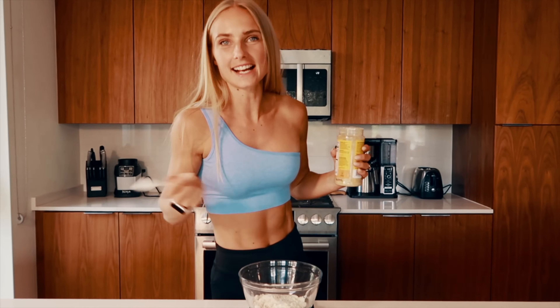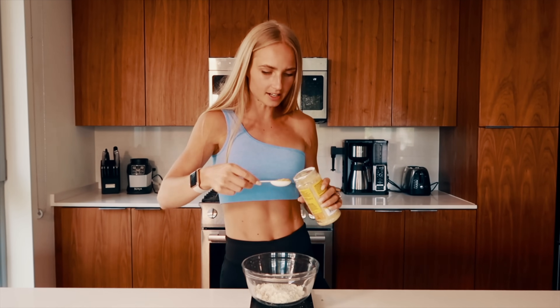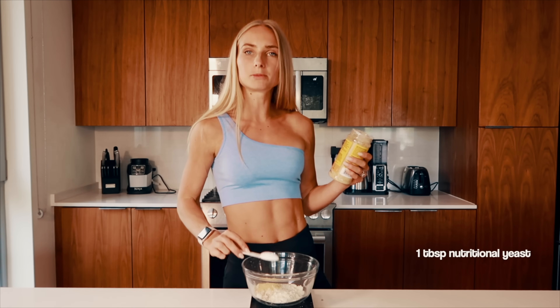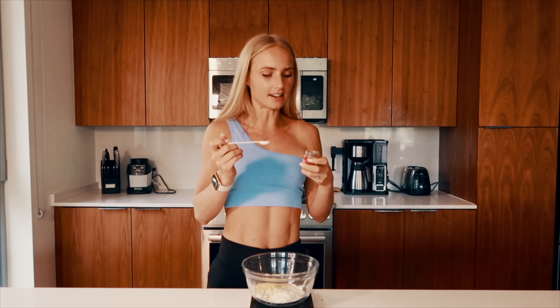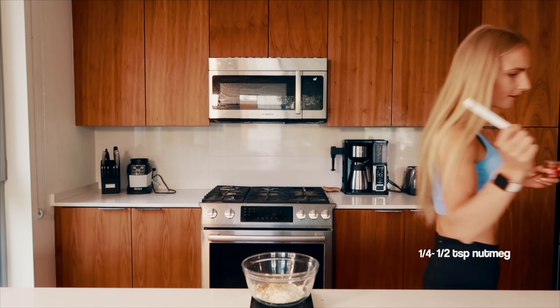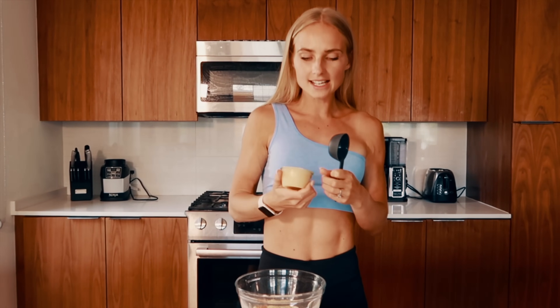Next up we've got some nutritional yeast — that was one of the ingredients I saw a lot of people use when making the classic glazed donut, and it's really macro friendly. We're going to add one tablespoon of that into our bowl. The last special glazed donut ingredient is ground nutmeg — I'm adding one quarter of a teaspoon into our mix.